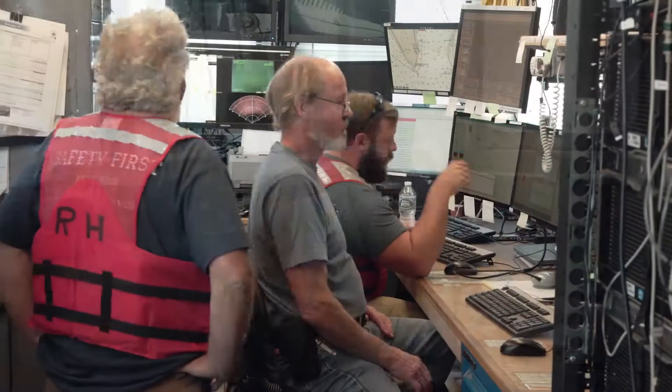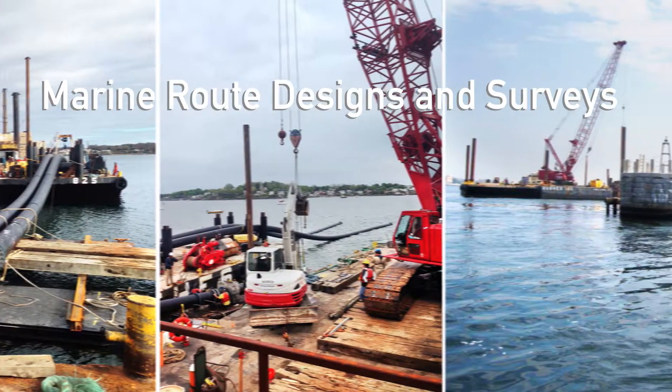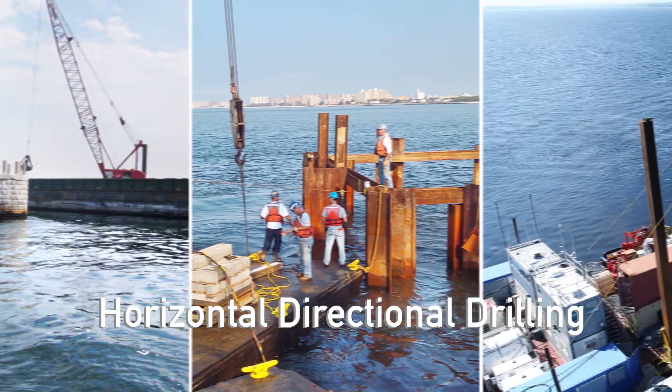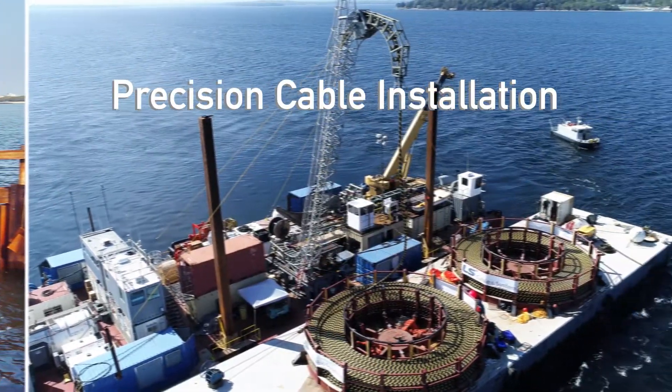With an expert team, we complete marine route designs and surveys, route clearances and pre-lay grapnel runs, horizontal directional drilling, coffer dams, pile jacketing, and precision cable installation.